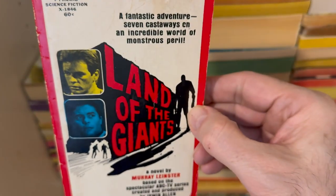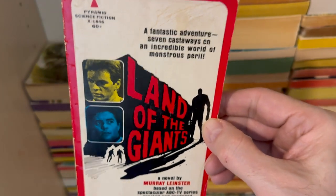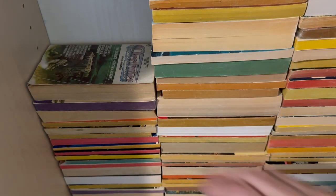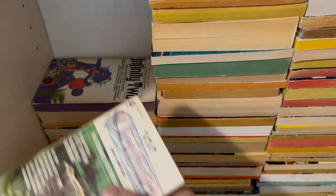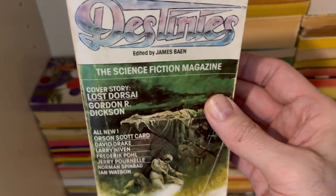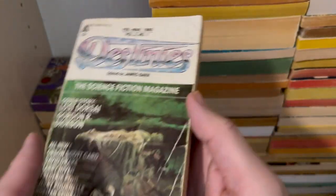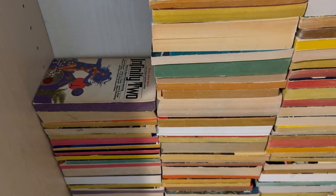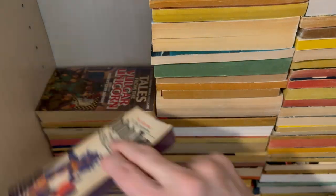Murray Leinster doing the novelization for the TV series Land of the Giants. Wow, right? I mean, come on. Land of the Giants was awesome. And we talked about this too — Destinies. This is the science fiction magazine in mass market paperback form. You'll see these in depth in that anthology video, so go watch the anthology video — this book is on it also, and so is Infinity 2.